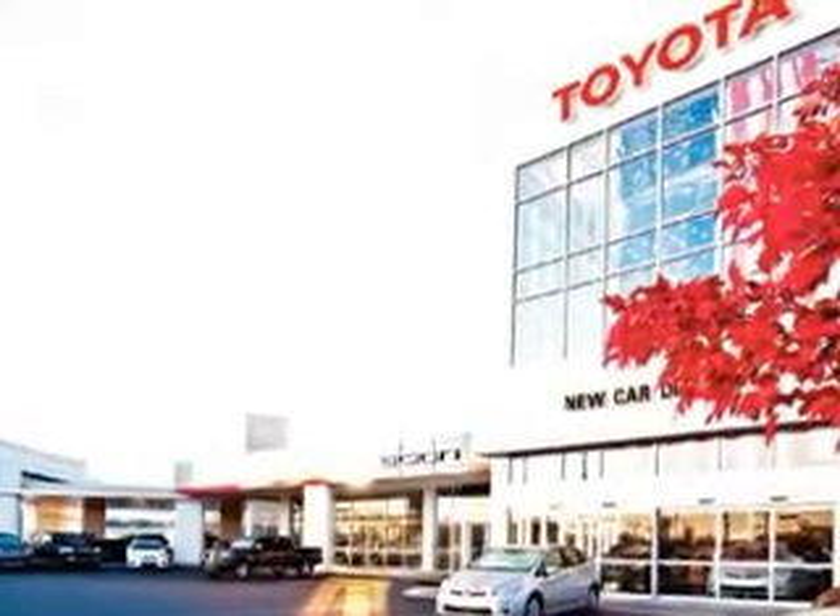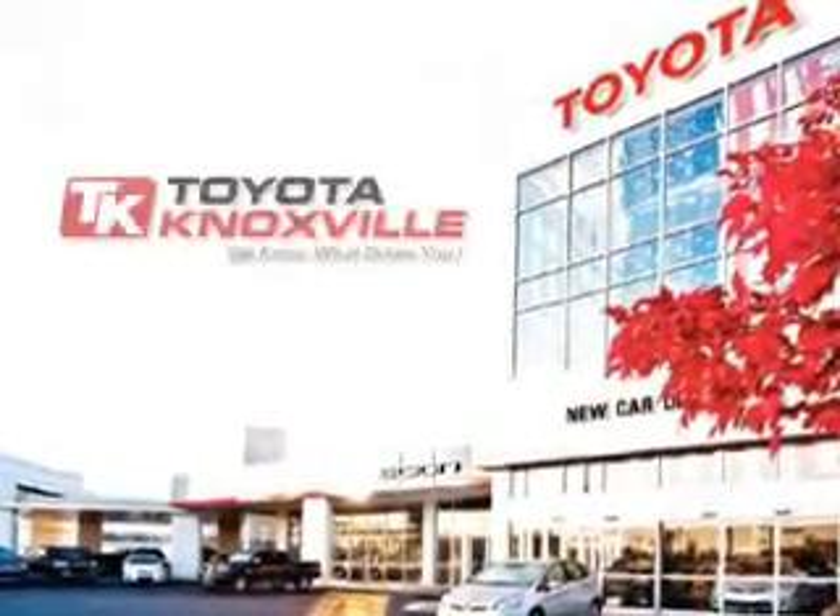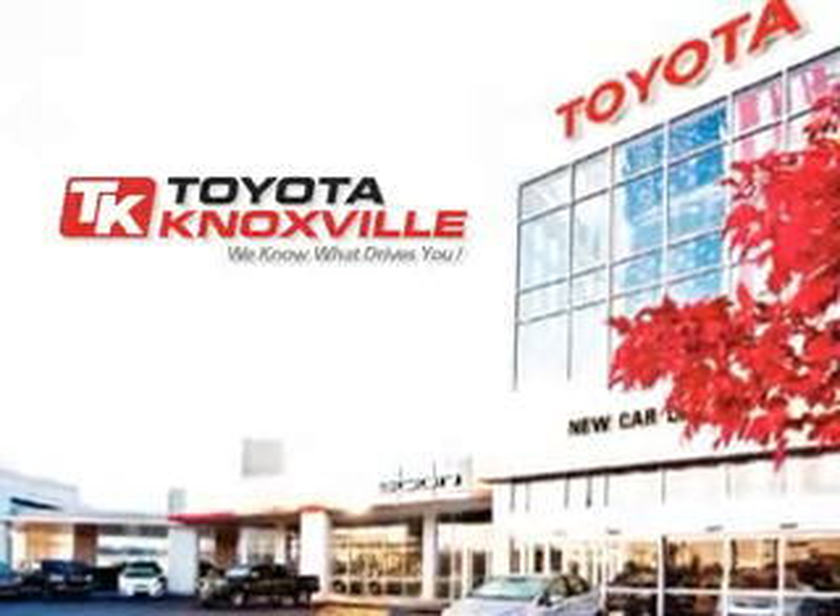Enjoy the drive and have peace of mind in this 2011 Lexus IS. See us at Toyota Knoxville today.